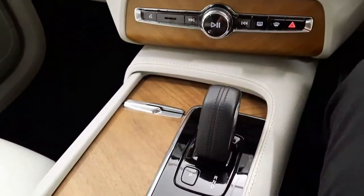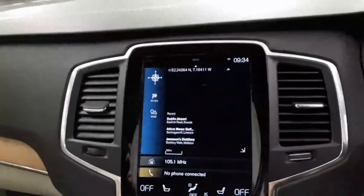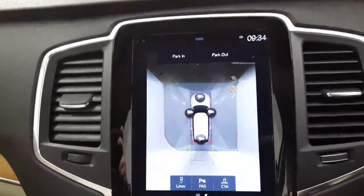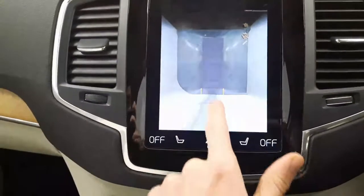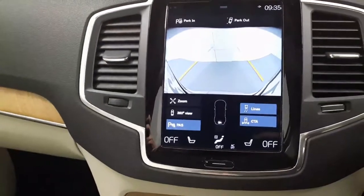You also have a panoramic sunroof on this Volvo XC90. The car is automatic, of course. You do also get keyless entry as well as keyless drive. You do have a full touchscreen display, giving you the likes of satellite navigation. On this car, you have a very convenient 360-degree parking camera, as well as a regular reversing camera, and you also have 360-degree sensors.